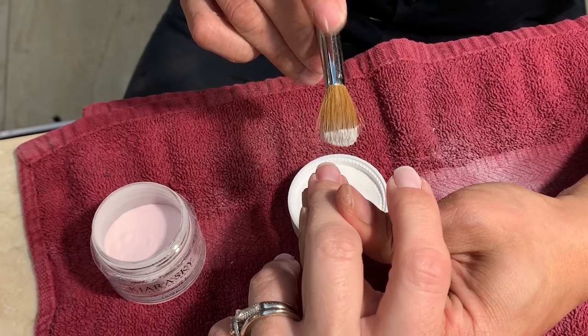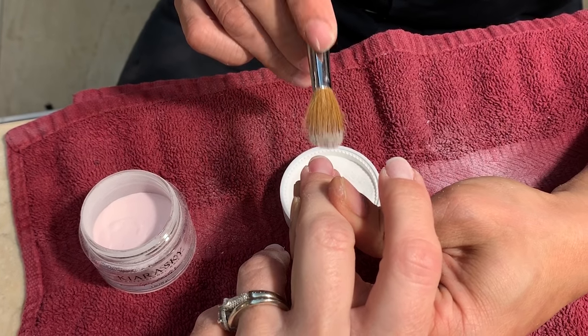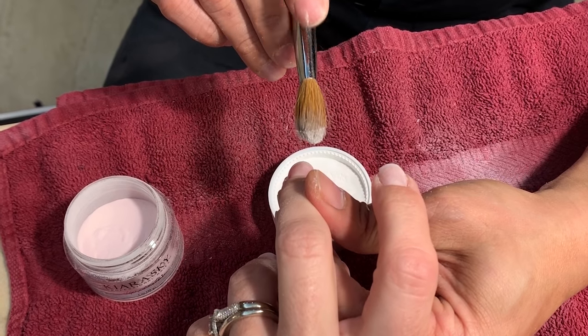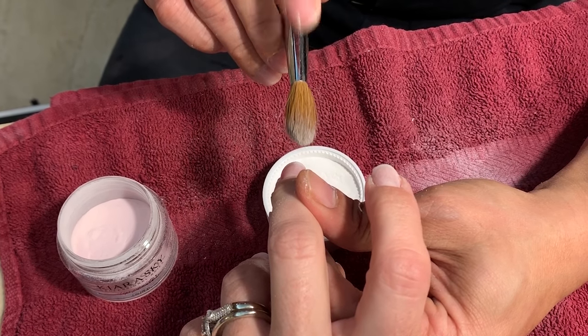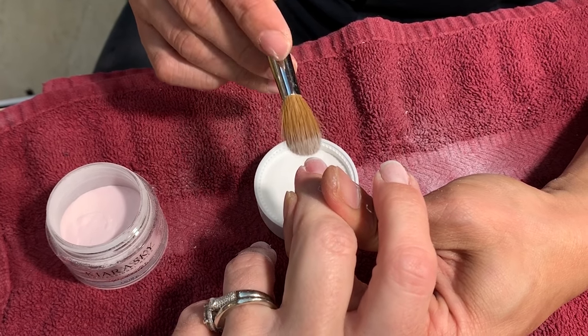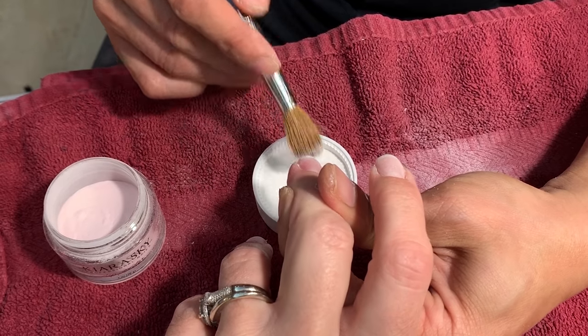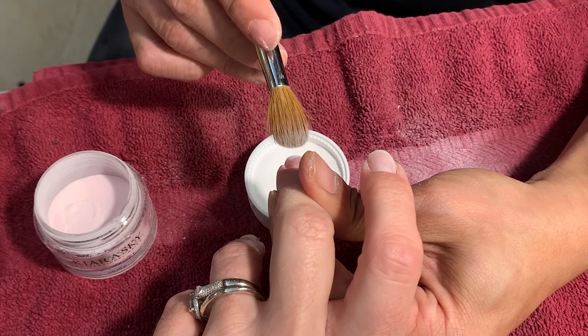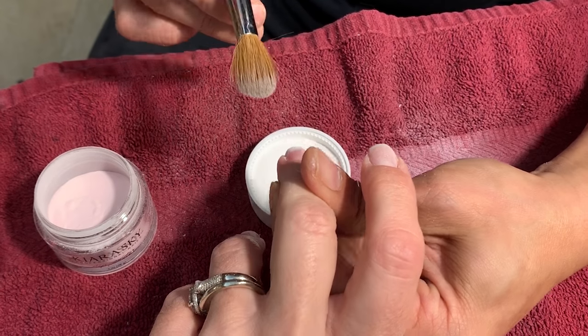Then you'll see that he takes a little brush and dips it into the white powder, and applies it in a tapping motion. This is going to give you that gradient, that ombre look to the French — so you're not dipping it into just an actual line like a typical French. I also want to mention that these are my own powders; I bring all of my own supplies when I go to any salon or spa.